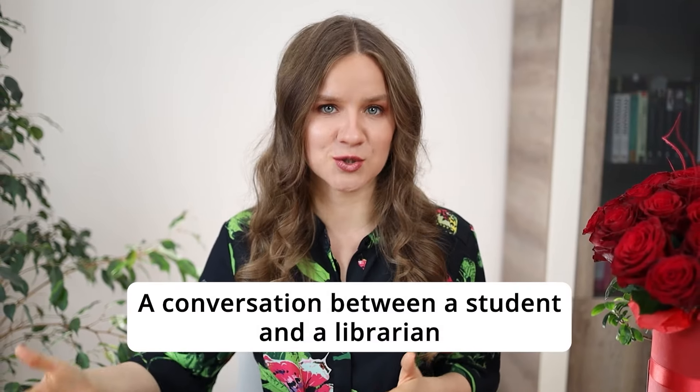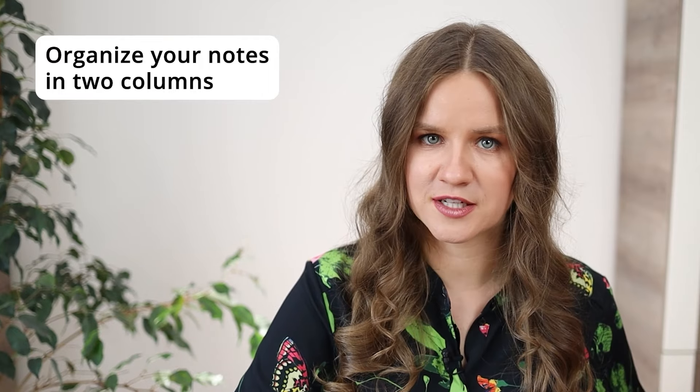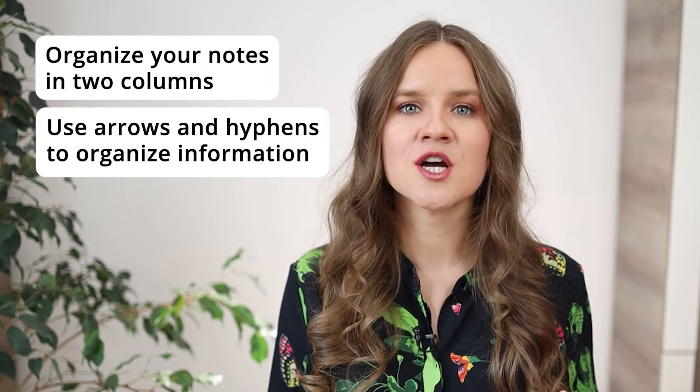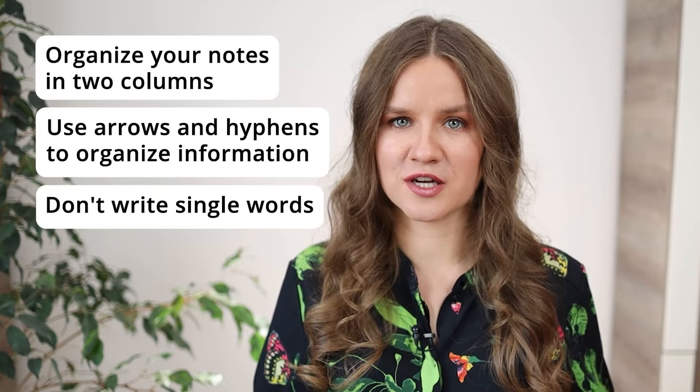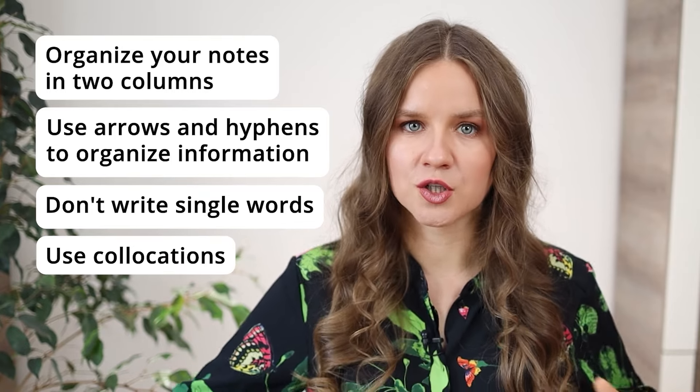The first recording is a conversation between a student and a librarian. For conversations, organize your notes in two columns — column S for the student's ideas and column L for the librarian's ideas. As you take notes, use arrows and hyphens to organize information carefully. Don't write down single words — you won't understand them later. It's better to focus on collocations, which are groups of words. So instead of writing 'orientation,' write 'couldn't come to orientation.' Omit prepositions to write faster — you don't have to be grammatically correct.